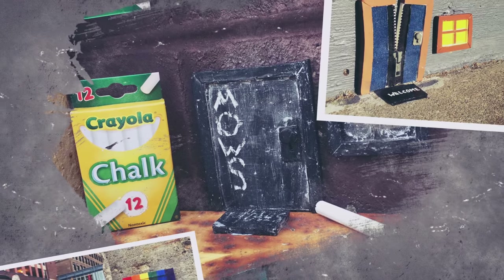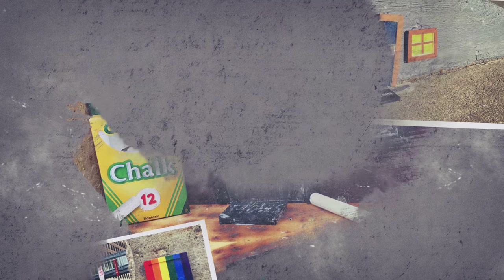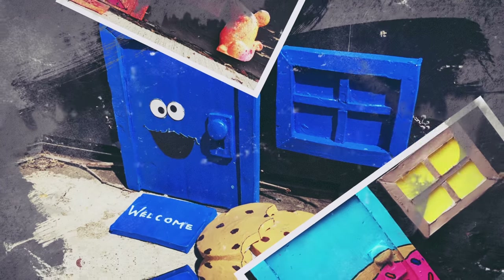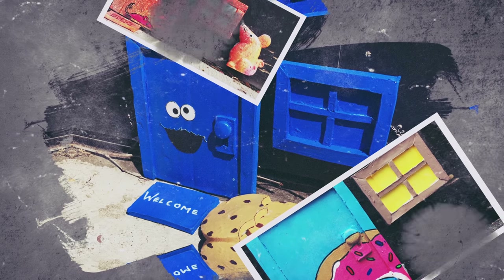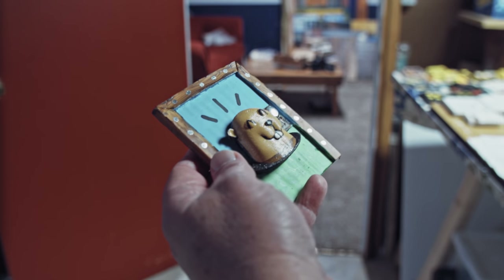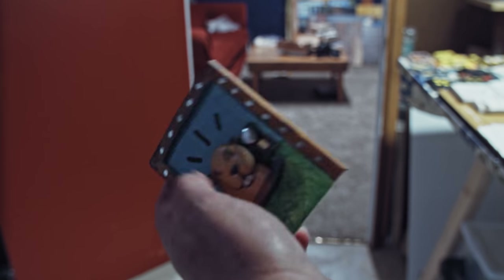More recently what I do is collaborate — I send them a door, they do stuff with it, and I ask them to do two of them and send me one for my collection. There's that moment where I know the artist and I know the artist's style, but I don't know what they're going to do with the door. They'll send me their door back and I'll open it up and look at it.